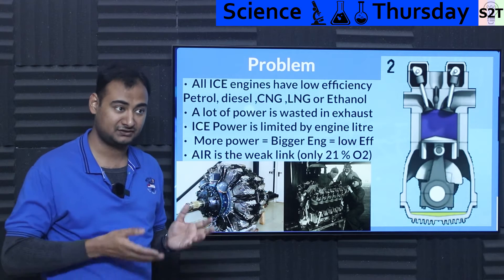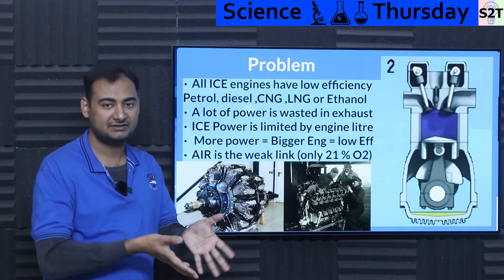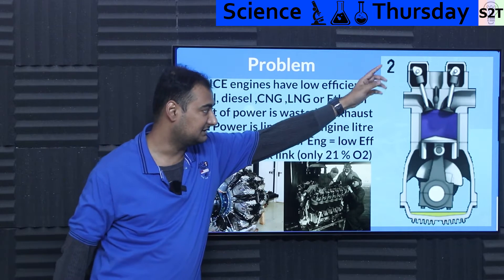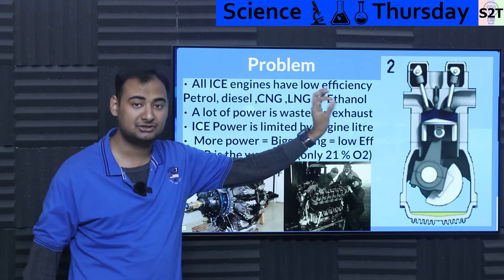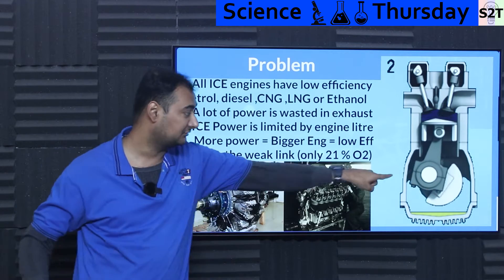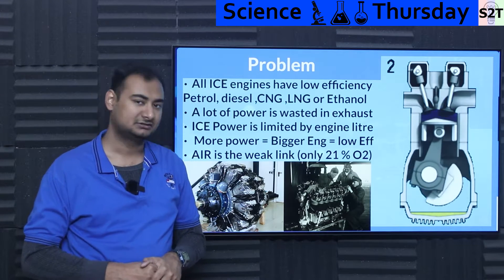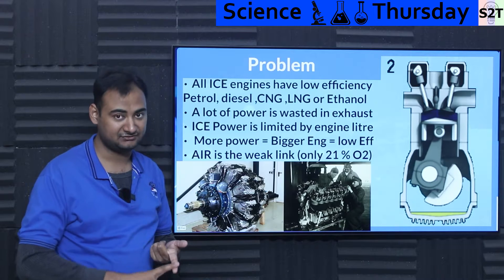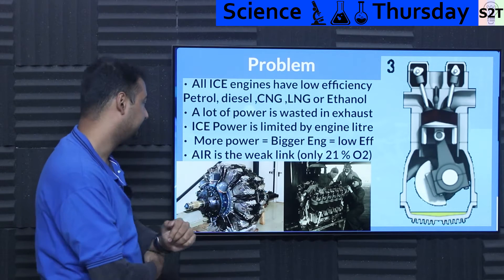The energy waste is happening in multiple formats. For example, your engine is wasting energy as sound — it's wasting energy like a speaker. The majority of the heat energy is going away in the exhaust gas. Basically, compression stroke is fine, the power stroke is fine, but the exhaust dump is where you lose the majority of your energy.